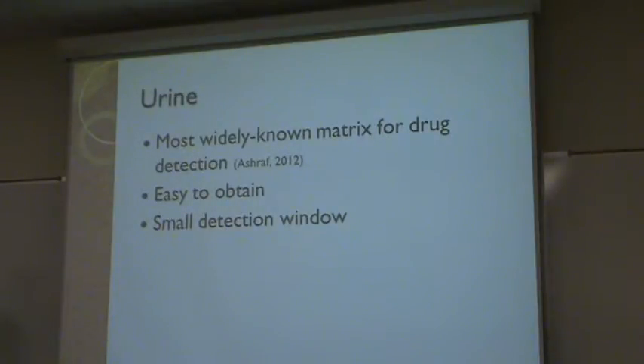If you try to catheterize them, it's going to hurt even more. So sometimes you can't obtain enough urine to test. There's also a small detection window, since a lot of drugs are metabolized quickly and excreted through the urine. Most drugs only show in the urine if they were internalized within a couple of hours or days before birth.